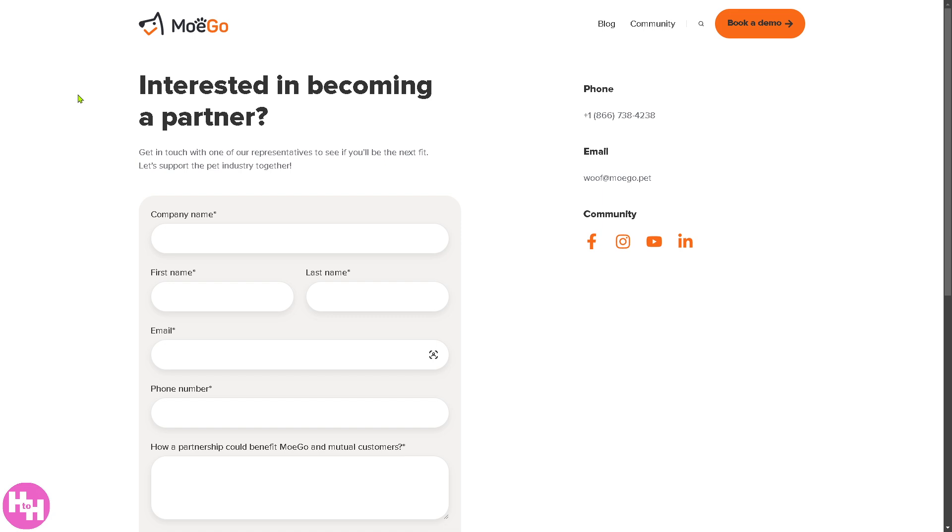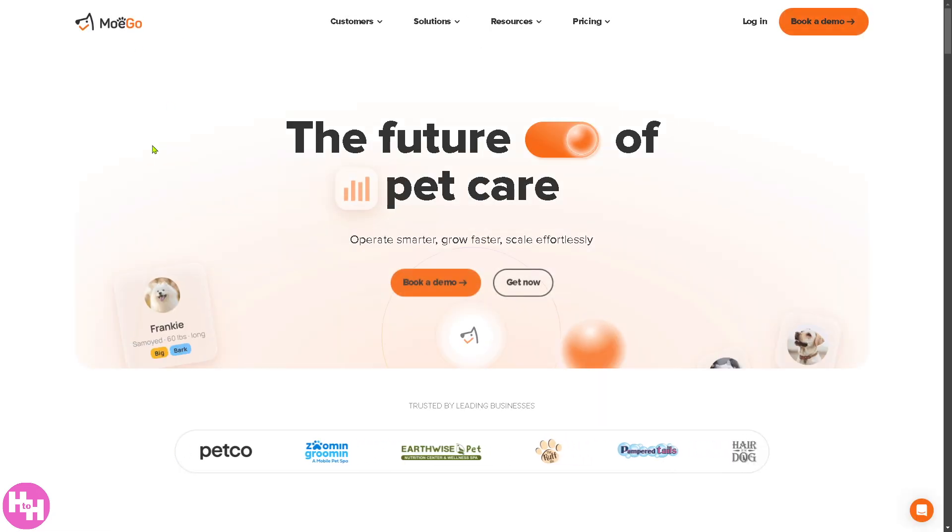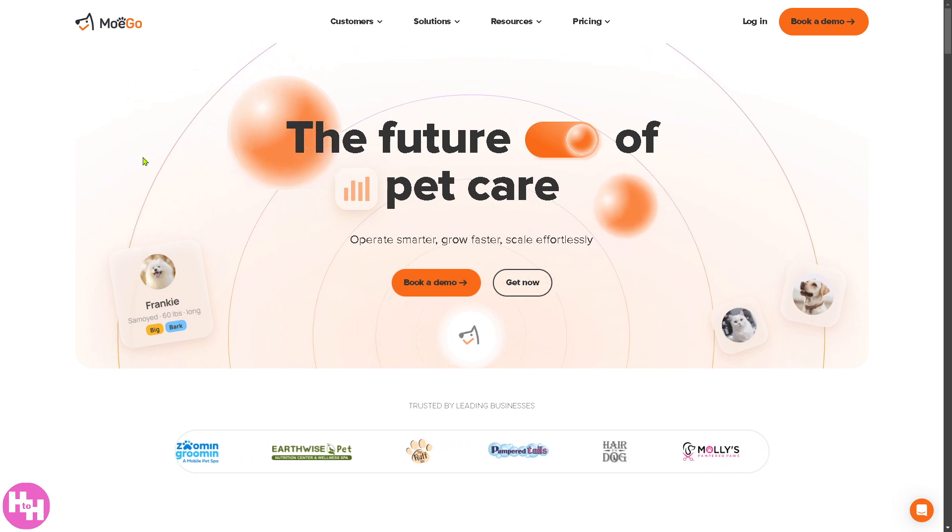That's a wrap for today's video. We explored the Mogo platform that could transform your pet business, whether you're a groomer, pet sitter, or boarding facility. From seamless scheduling to automated reminders, Mogo has it covered. Thank you so much for watching, and we will see you again in the next video.